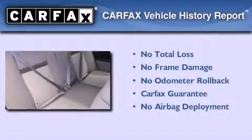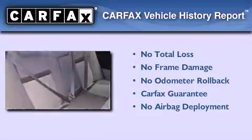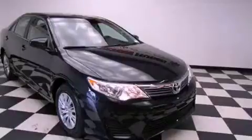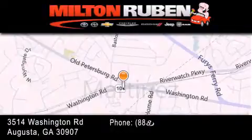Not to mention that this Toyota qualifies for the Carfax buyback guarantee. Call or visit us right now and arrange your test drive today. Come experience the Drive Baby advantage here at the Milton Rubin Superstore.